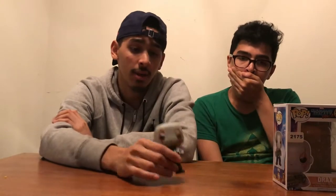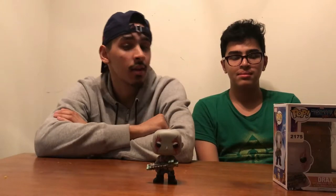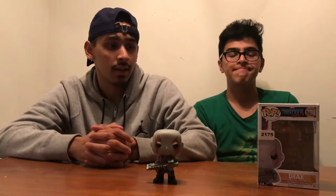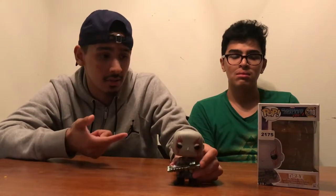Drax is one of the best bobbleheads that I own. The quality is very great and the pop alone is very good. I don't know why the resale value is so cheap for this pop. The real reason we got this pop — you're probably wondering about the number sticker on the front — we went to an arcade and played a bunch of games. They only had one good pop and it was this one. We played one game, got lucky enough to win a thousand tickets, and ended up getting Drax. It was from Myrtle Beach.